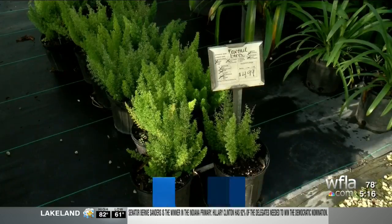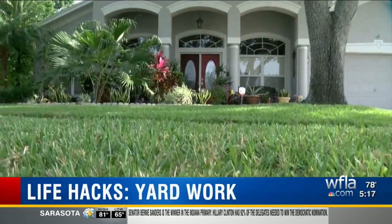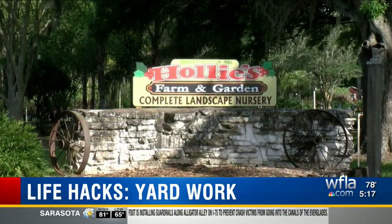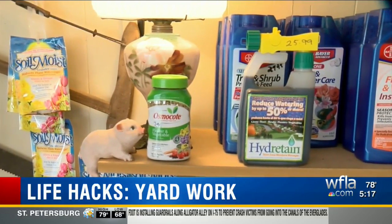Green grass, prosperous plants, fresh flowers — getting a lawn and garden to look picture perfect can take time, effort, and a whole lot of money. The folks at Hawley's Farm and Garden and Loots are in the business of helping homeowners spruce up every inch of their yards.